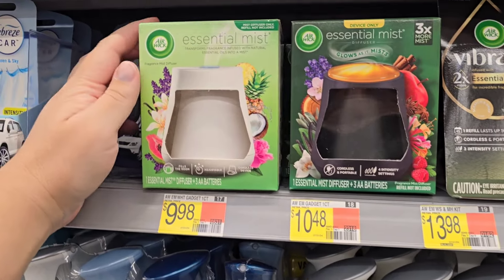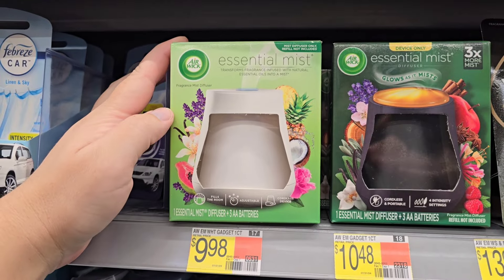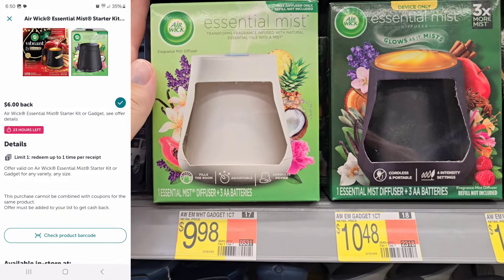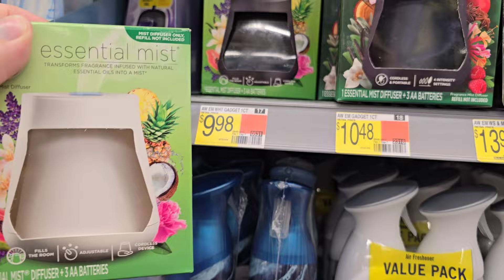This is going to be a maybe deal for me. It is the Air Wick essential mist starter kit priced at $9.98. There is a $6 Ibotta rebate coming back, making it just $3.98. I'm going to go ahead and hold onto it — it's going to be a maybe deal for me.